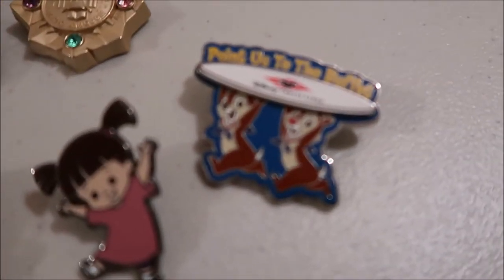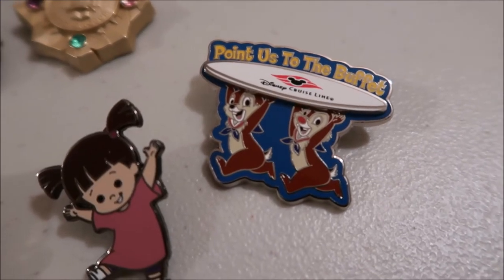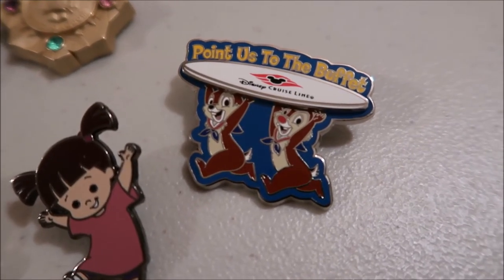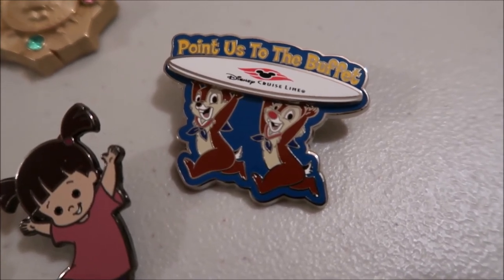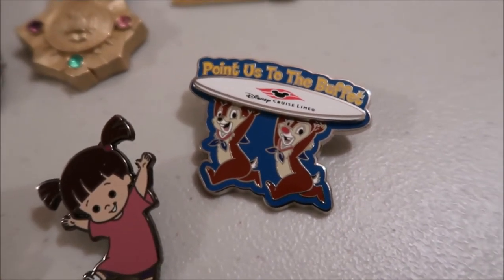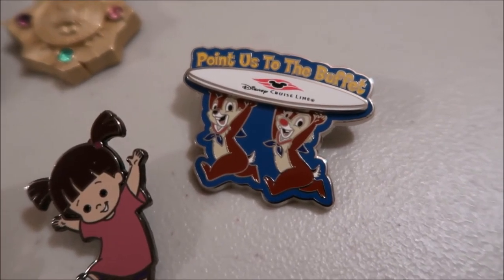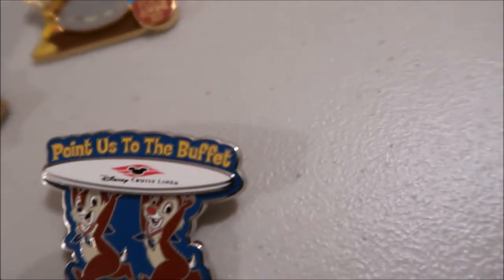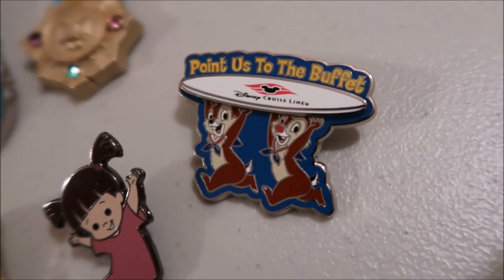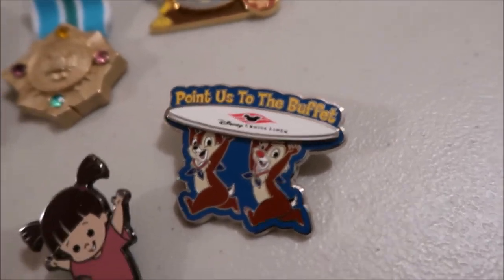This next pin is the 'Point Us to the Buffet' pin. It's Chip and Dale, which are again my two favorite characters. I'm definitely a food person, and having all the options on the cruise — that's just an important pin that represents me on cruises. I always know where all the buffets are. The fun of the cruise is just constantly being able to eat whatever you want.